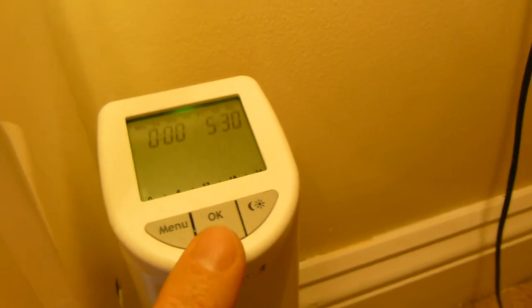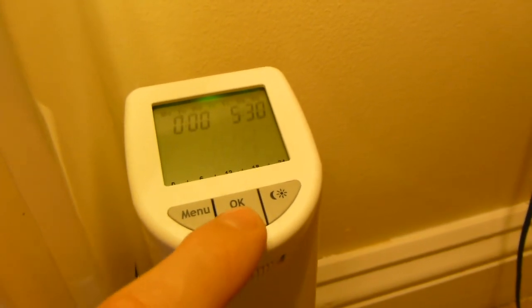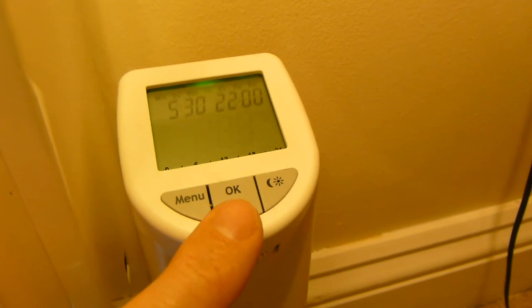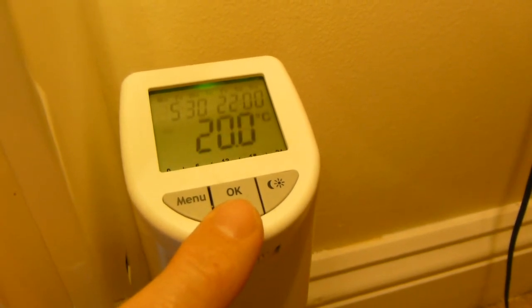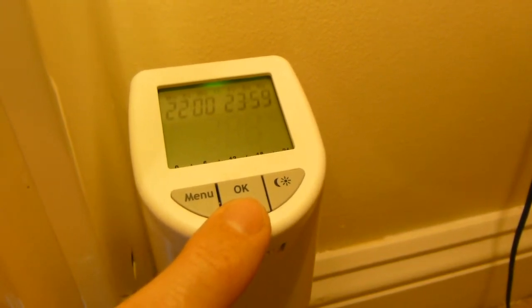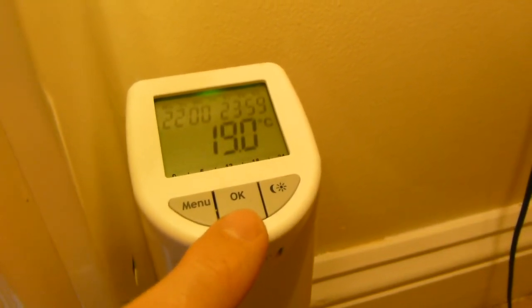Click OK. That's my first program: midnight to half five in the morning at 19 degrees. Then it cycles through — half five to 10 o'clock at night it's 20 degrees. Then 22:00 to 23:59, the last cycle is 19 degrees.